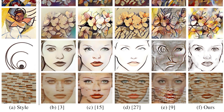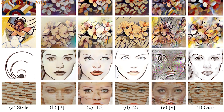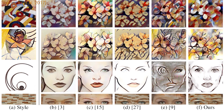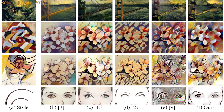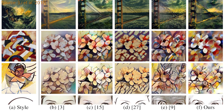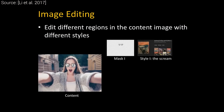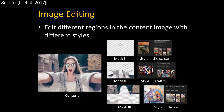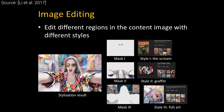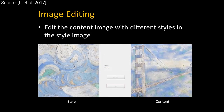As always, the new technique is compared to a bunch of other competing algorithms. Due to the general and lightweight nature of this method, it seems to perform more consistently across a set of widely varying input styles. We can also create masks for our target image and apply different artistic styles to different parts of it. Local parts of a style can also be transferred.